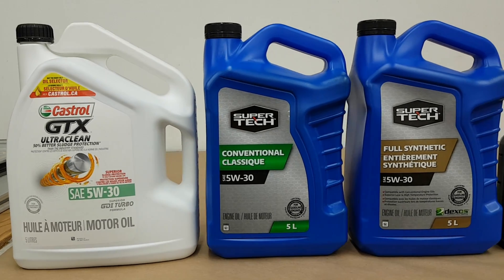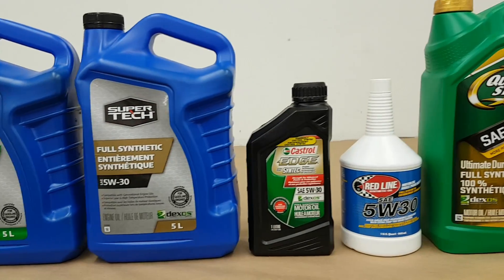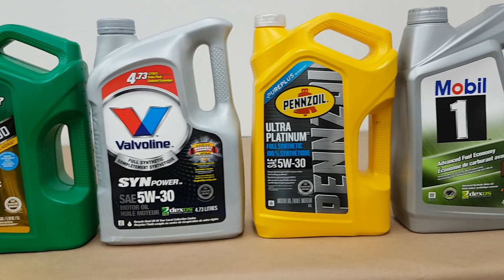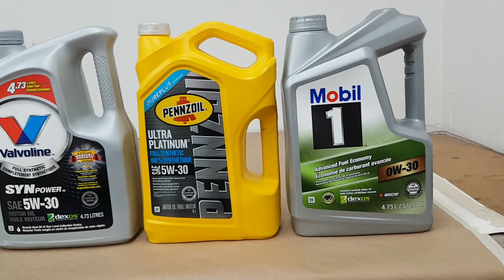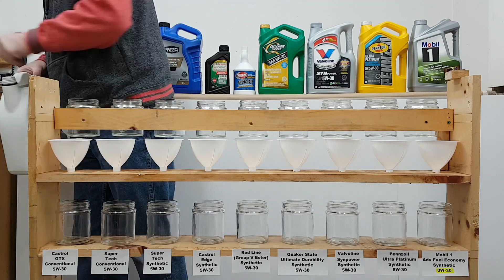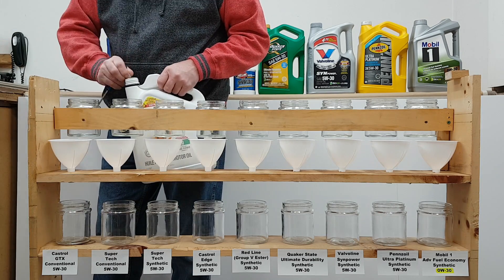Hello everyone, welcome to the 9 oil cold flow test round 2. This video is a follow-up from the previous video I did a year ago. In that video I was not able to have as many synthetic oils as I would have liked, so I have some different synthetics as well as a couple non-synthetic oils in this test. If you haven't seen the first video I'd recommend watching that one as well, since it may have a synthetic oil you're interested in. That video is called '9 Full Synthetic Oil Cold Flow Test.'